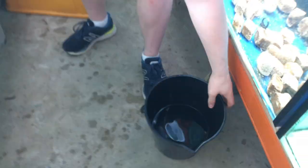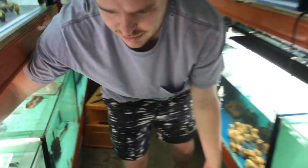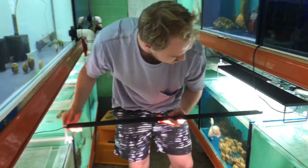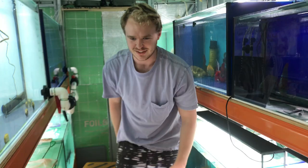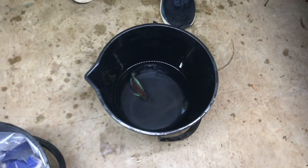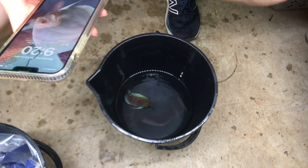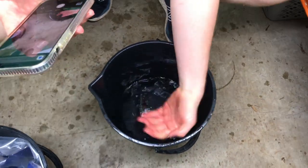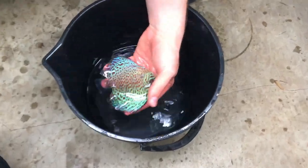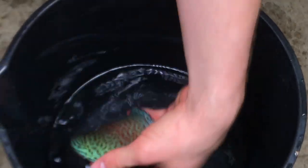What makes Daniel's store different is they take photos of each fish before bagging. Since it's cloudy they use a standard white shop light. Wet your hand before touching the fish, grab it, take the photo — done.